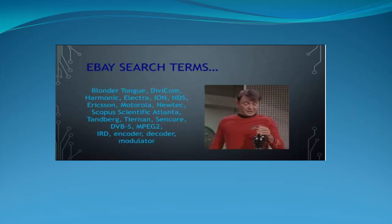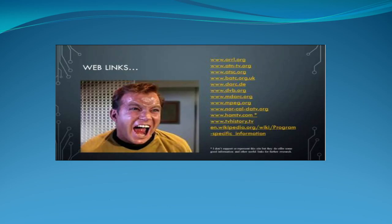Build the antennas, discover new cameras. Here are the brands to look for on eBay: Blonder Tongue, Divicom, Harmonic (formerly making Electra and Ion encoders), Ericsson, Motorola, NewTech modulators, Scopus decoders, Scientific Atlanta — tons of SA equipment out there. All this stuff is starting to show up on eBay in pallets. Here are links to all the sources for everything discussed: ARRL, ATV, ATSC, BATC, DARK, DVB — that's what I'm talking about.